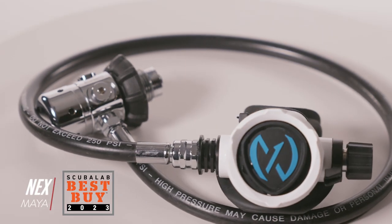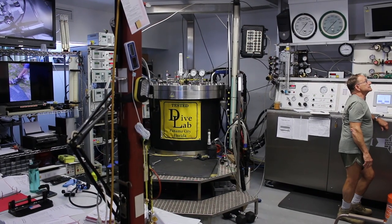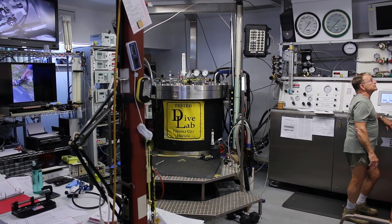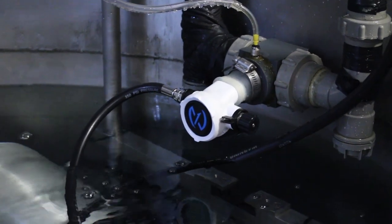I'm Robby Myers, the Scuba Lab Director. We tested the Mares Maya regulator. We measured the regulator's ability to deliver air at a range of depths and breathing rates on the breathing simulator at Dive Lab in Panama City Beach, Florida.